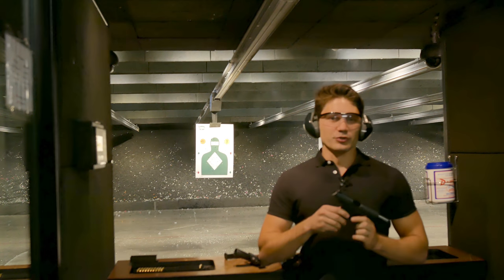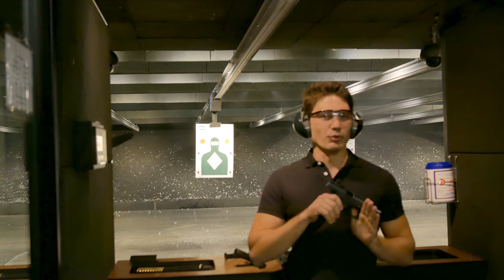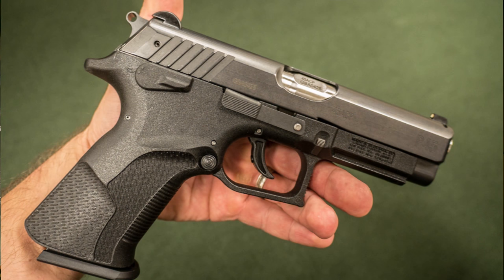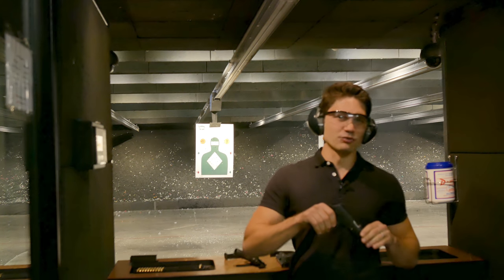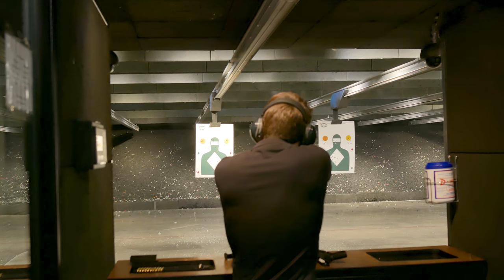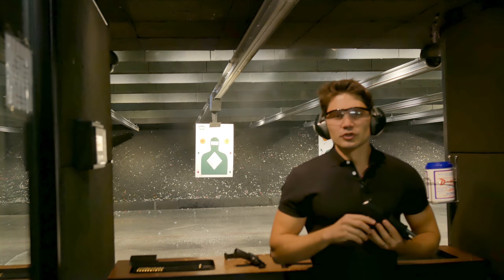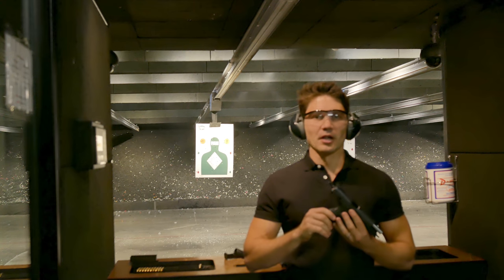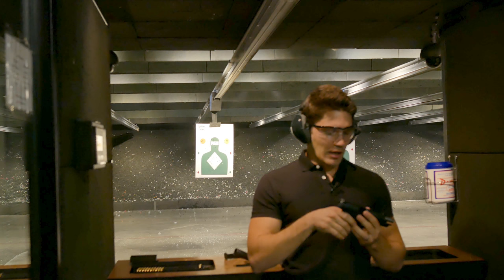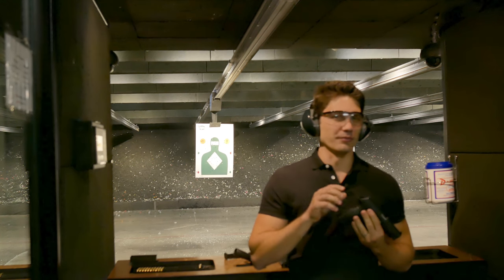Next from Eagle Imports, we've got the Grandpower K100 series. I'm really excited to try these out — these are double-action Slovakian pistols. They've been imported a couple of times in the past but for whatever reason weren't properly marketed and didn't take off. They've got a rotating barrel that reduces recoil by up to 25%, polymer construction with a steel underframe, and an excellent trigger. Just as described, very light recoiling between the polymer and the rotating barrel. The trigger is really, really good — it's a crisp trigger with a very short reset. Very impressive.